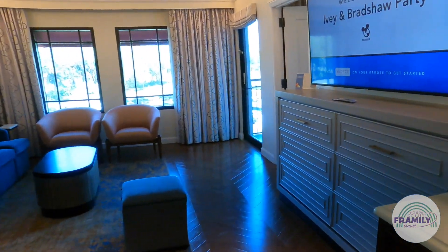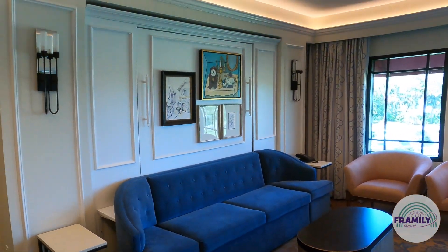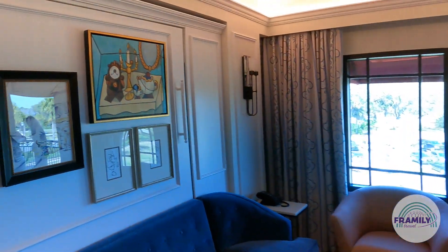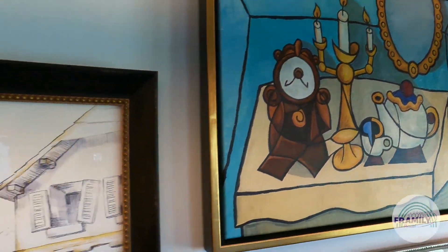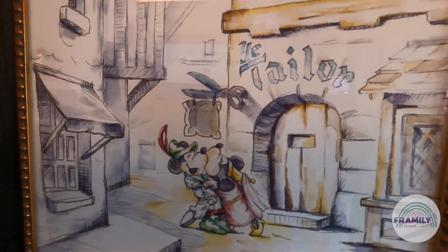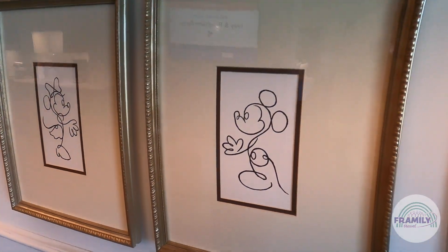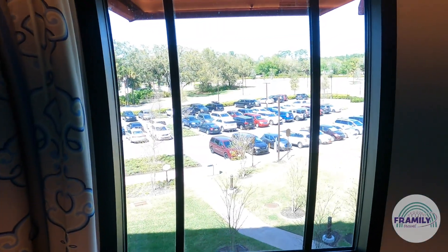This room has a pull-out bed that pulls out, and a double bed that also pulls out. Look at the art here — amazing. There's a Brave Little Tailor piece and Mickey and Minnie. Windows are here as well.